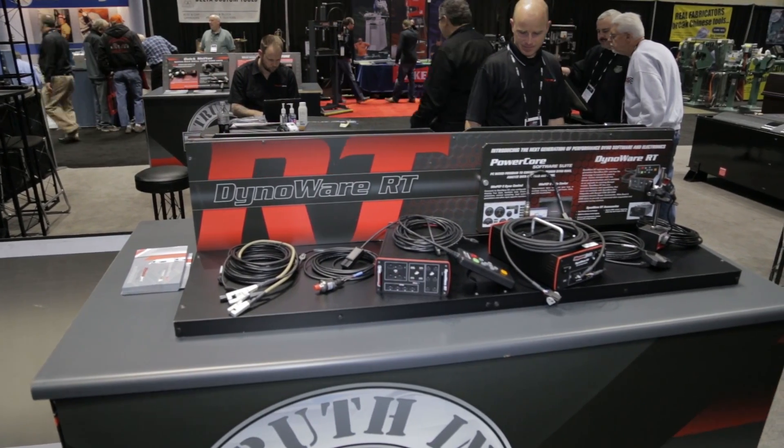If you're looking for the leaders in tuning technology, you know where to go — it's DynoJet. I'm here with Carl Chastain to talk about what's new at PRI for 2014. The DynoWare RT electronics and PowerCore software is the latest thing DynoJet has available.